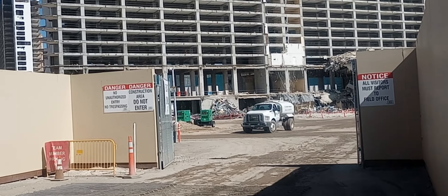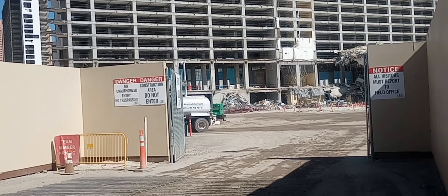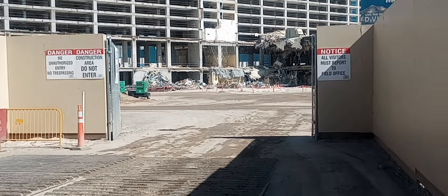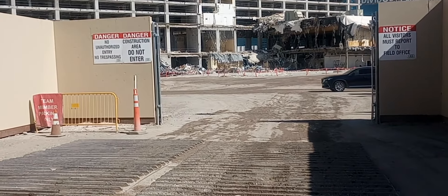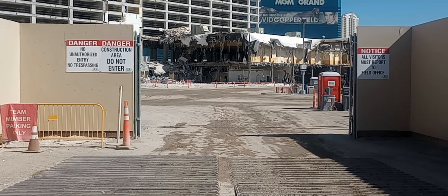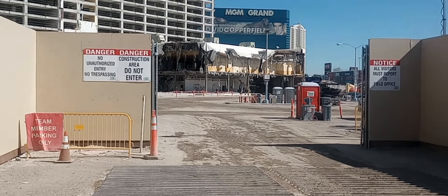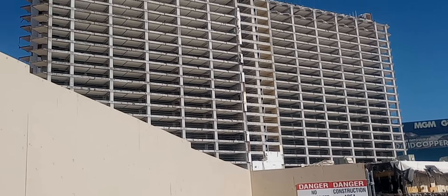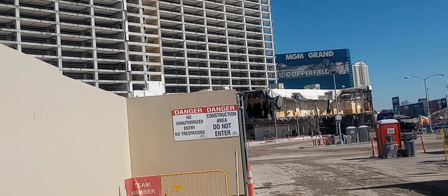This is where the trucks leave the property from the parking lot.